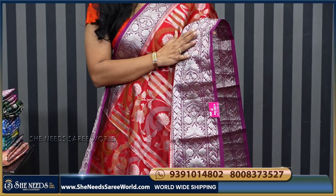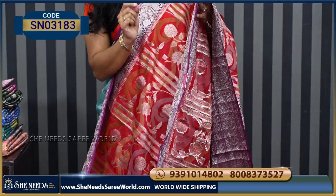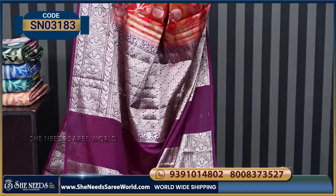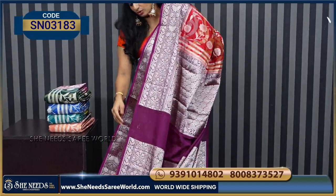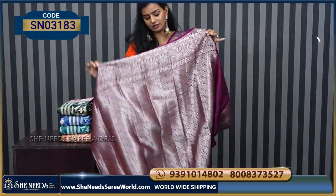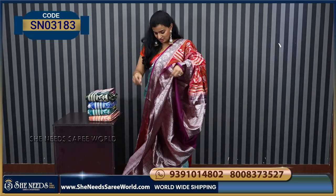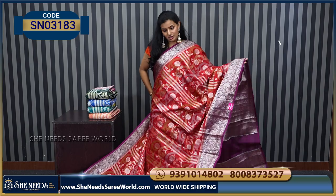This is a border design that continues throughout. It is more affordable and comes around ₹2700. Coming to the pallu portion — the pallu is very grand, and the blouse is also very grand. The pallu and blouses are very grand.